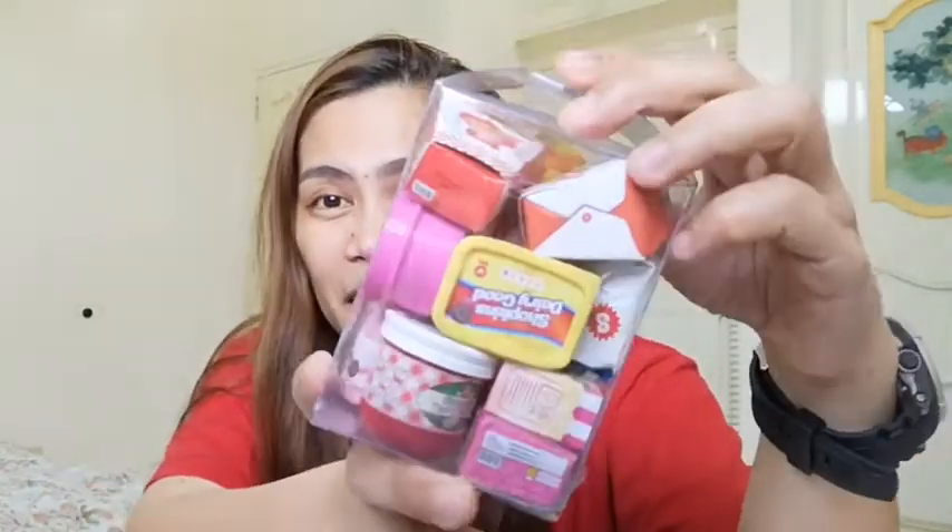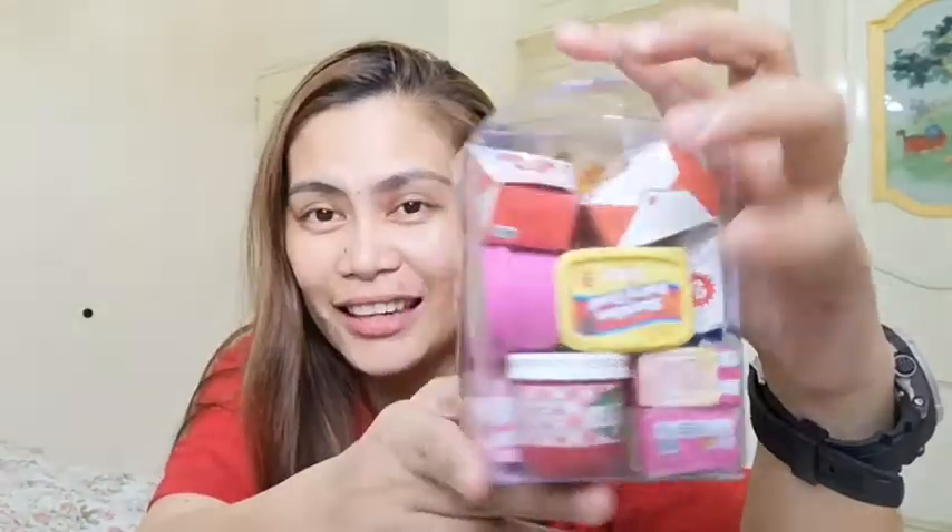Pero now, actually kaya ako napabili nito — may hiling din ako sa laruan. But as I grew older, medyo nag-mature na. Hindi na ako masyado nag-i-invest sa toys. But kaya ako napabili nito kasi meron siyang mini packs. Like, look at that. And if you know me, you know that I love everything miniature.